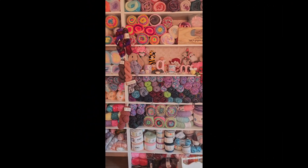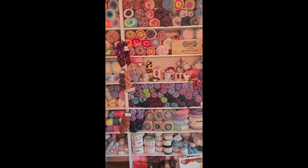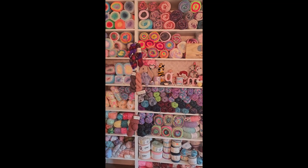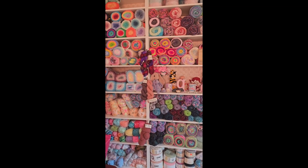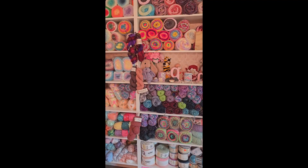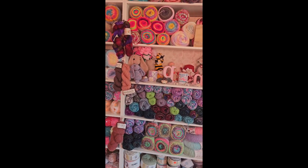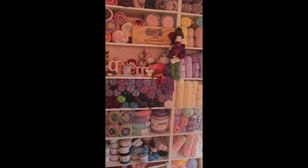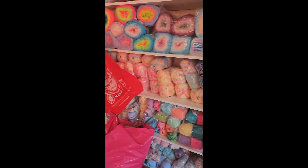Hi everyone, so we're going to try and do a yarn room tour. It is pretty good in here — I don't know how long it's gonna stay this nice — and there's still always work to be done. We're gonna start with this back wall, which is the wall you always see when I do videos.